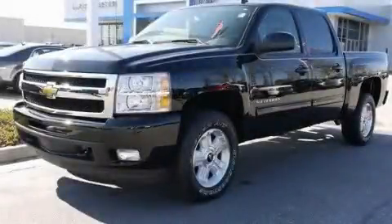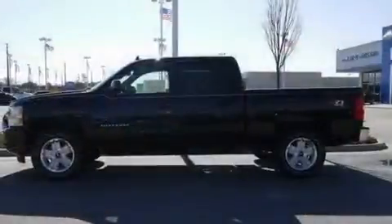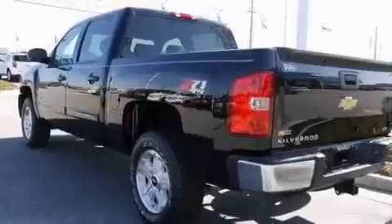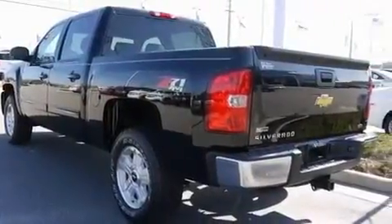This is a brand-new 2011 Chevrolet Silverado. Strong, durable, and dependable. It features a 5.3-liter, eight-cylinder engine, a six-speed automatic transmission, and four-wheel drive.